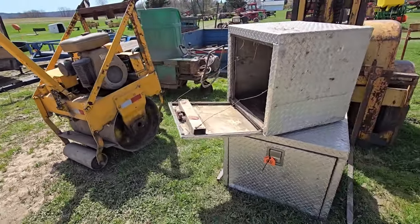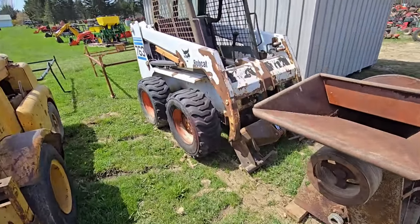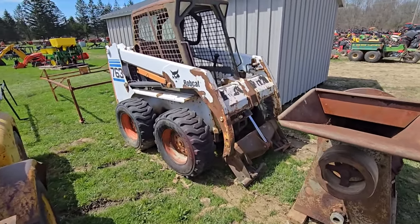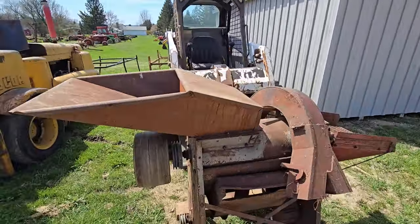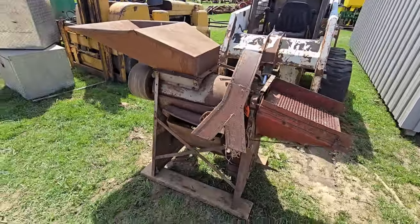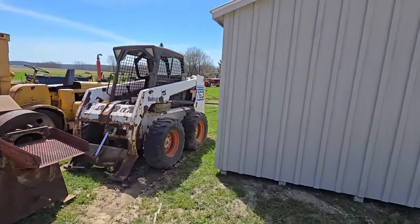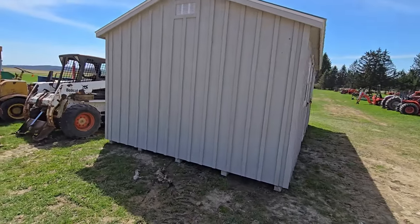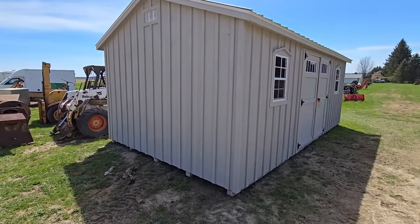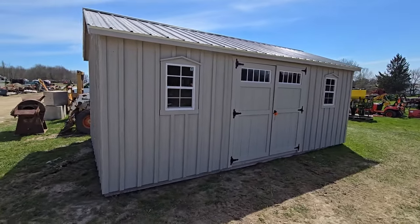A couple boxes. Here's a skid steer — it's a 763 Bobcat. And it looks like there's a grinder right there. Here's another shed, a nice shed right there — double doors, windows, steel roof. Nice.